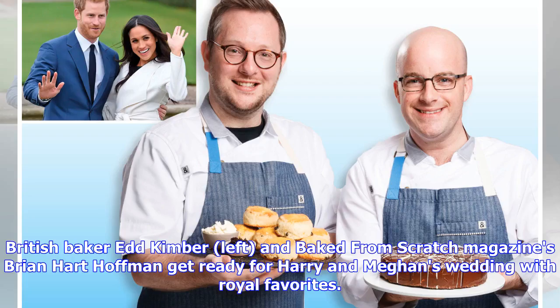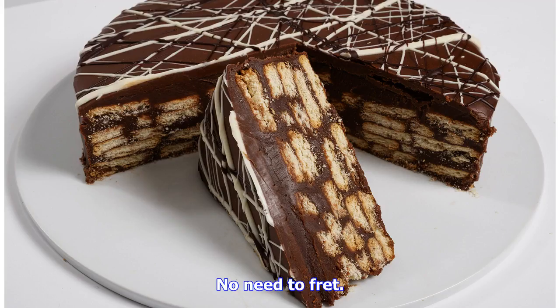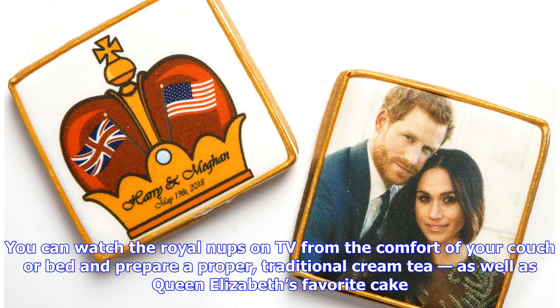British baker Ed Kimber and Bake From Scratch magazine's Brian Hart Hoffman get ready for Harry and Meghan's wedding with royal favourites. You can watch the Royal Nups on TV from the comfort of your couch or bed and prepare a proper, traditional cream tea, as well as Queen Elizabeth's favourite cake.